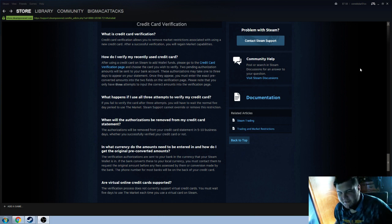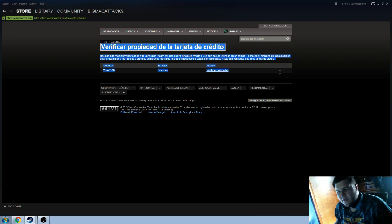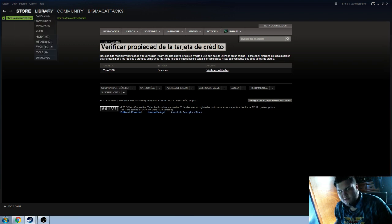So I go over here to credit card verification — what the fuck is this? It says "credito," and there is no way to convert this shit back to English.